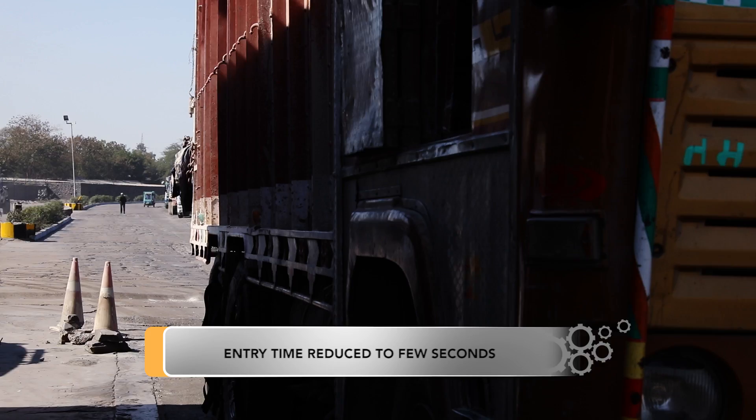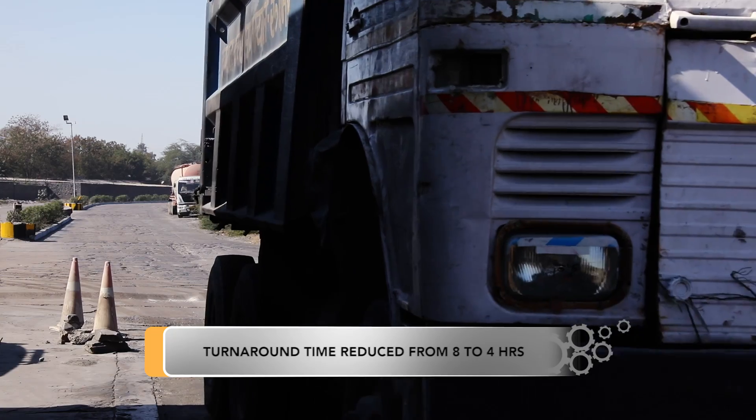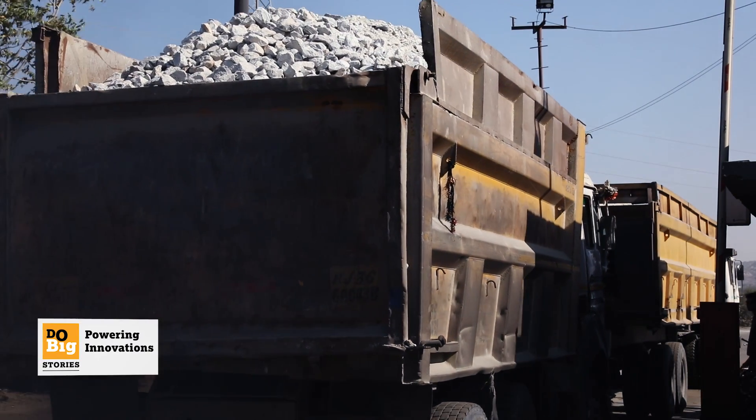Truck loading time was almost eight hours, and all the weigh bridges were totally manned. At one weigh bridge, almost four persons were involved to operate it. And we have almost 54 weigh bridges across all the locations.